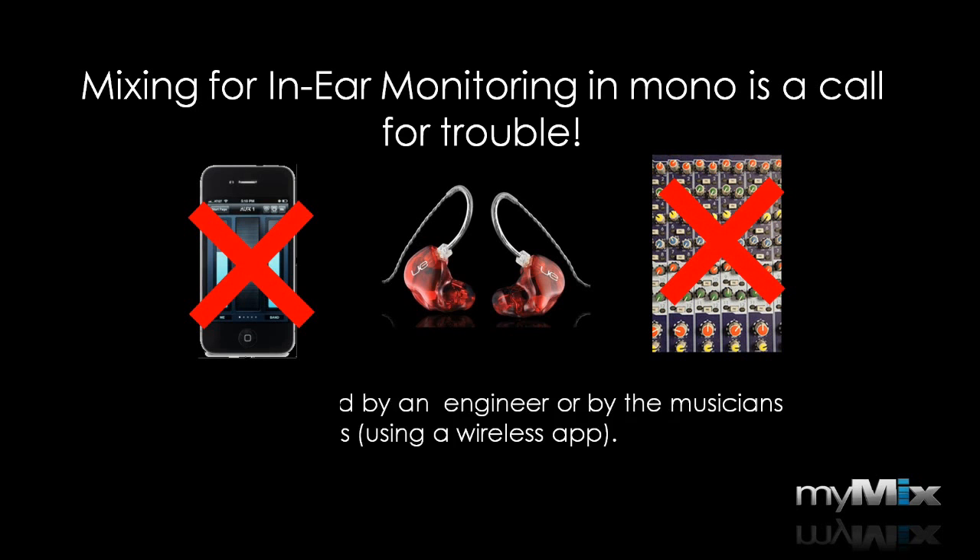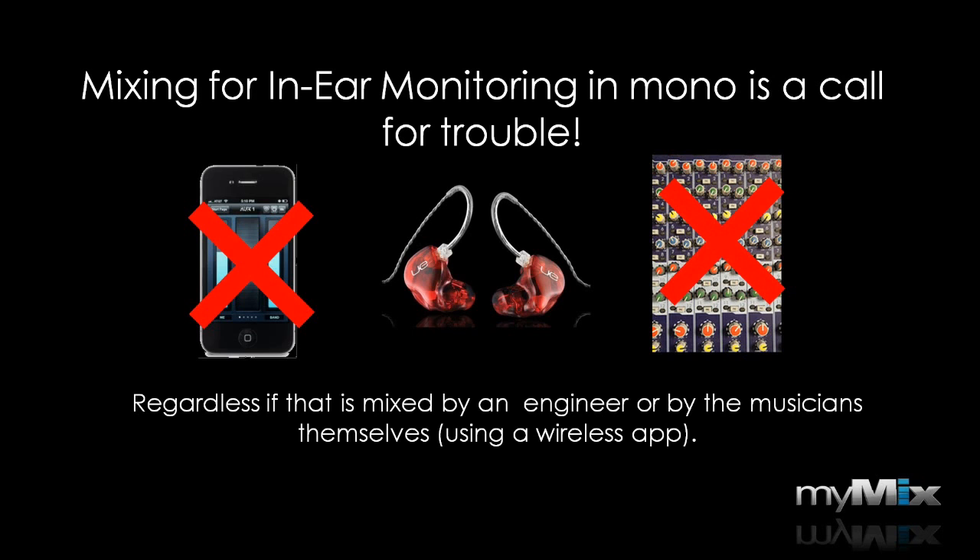This is the case regardless of whether it's mixed by an engineer on a console or if musicians are doing it themselves using a wireless app to control the aux buses of a console. A mono mix for in-ear monitoring puts us from a 3D world into a one-dimensional sound image — and that's the main cause of musicians feeling uneasy.